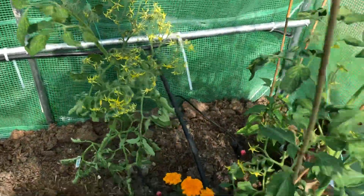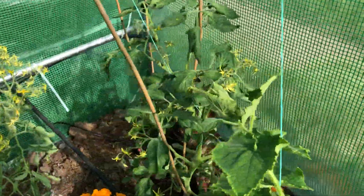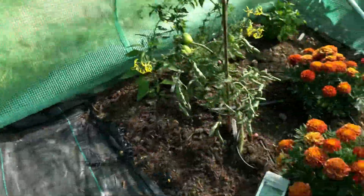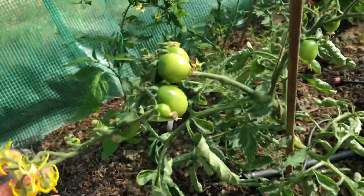There's a tomato back here and another one alongside it. This is the last of my lettuces and I'm going to let that one flower — I've never actually seen a lettuce flower before, so we'll see how that goes.